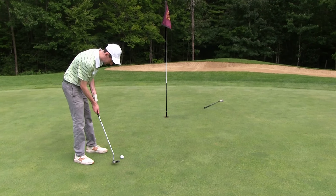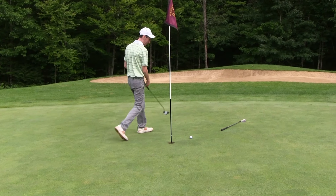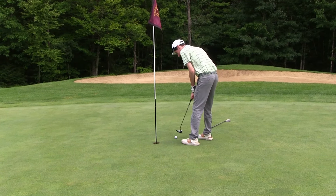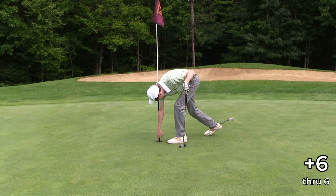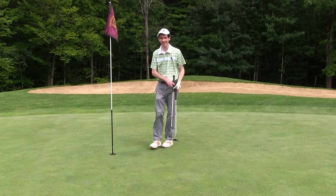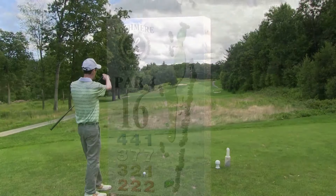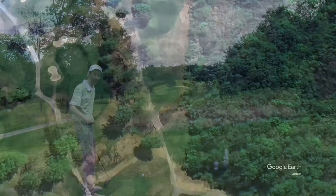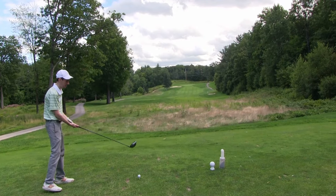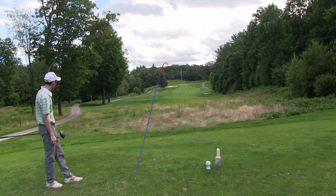We ended up a smidge long — ball mark was just in front of the cup, carried it a little farther than we wanted. But that's okay — definitely another chippable one. Let's do the same thing we did back on that par three and leave ourselves a tap-in par. Yes — oh, lipped it out! Gave it a little too much juice, was hoping it might catch the flag stick. Should be a really nice par here — come on now.